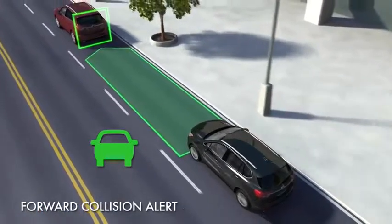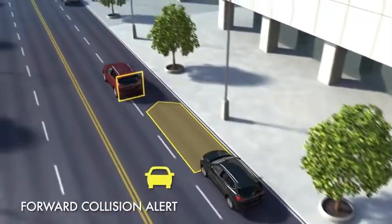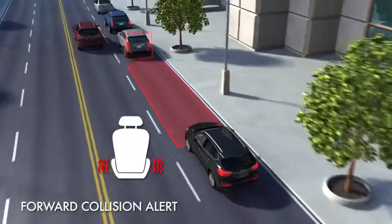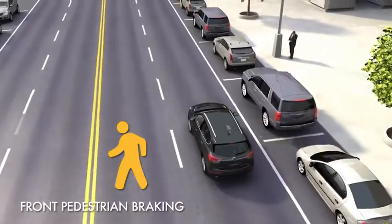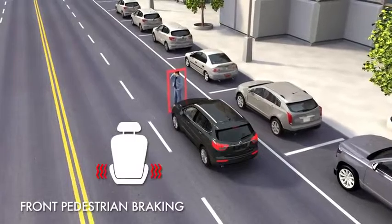Several active safety features pulse both sides of the seat simultaneously. The Forward Collision Alert System pulses on both sides to warn you of a possible collision with the vehicle that you're following. The Front Pedestrian Braking System pulses to warn you of a pedestrian in your path that you may be about to crash into.